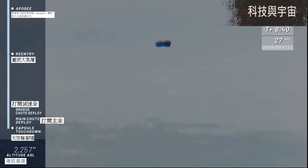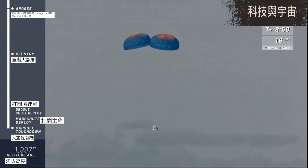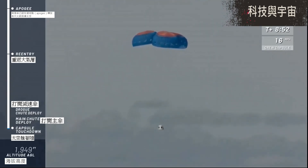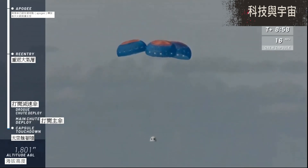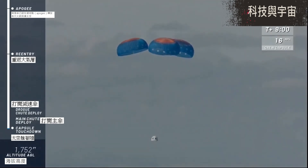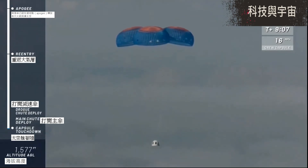There is the New Shepard capsule — the drogues have been deployed and there are the main parachutes, fully inflated. Almost poetic, that smooth descent under those big, beautiful, colorful parachutes, and a very stable 15 or 16 miles an hour as she descends back into the valley.